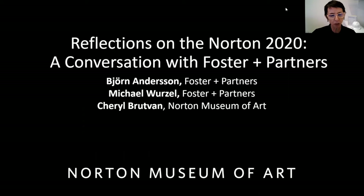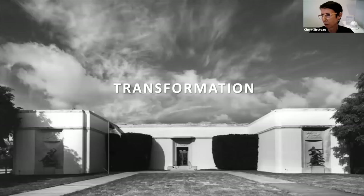The new Norton is a huge success, and we're happy to be able to think about how it got to this point. When we opened in February 2019, one of the really lovely comments was from the Wall Street Journal that suggested the museum was an expansion of subtle sensibility. Foster and Partners' enlargement features a light touch that restores the classical spirit of the original building without overwhelming it.